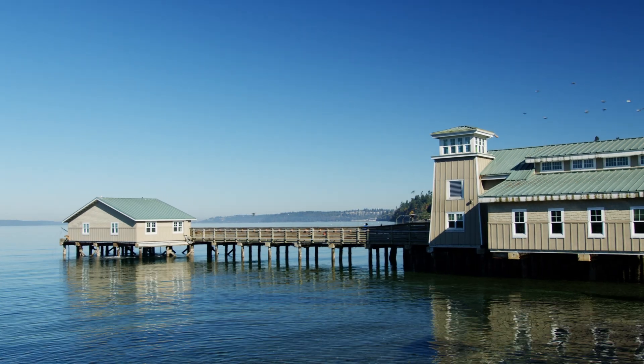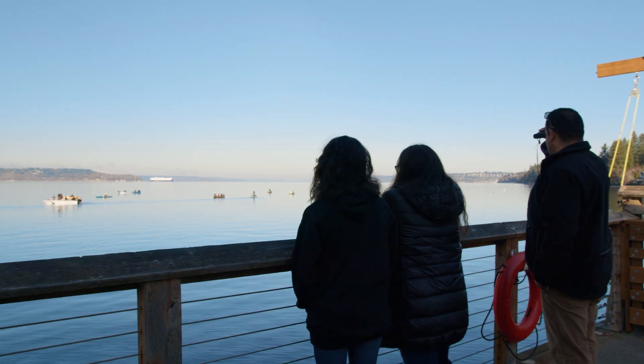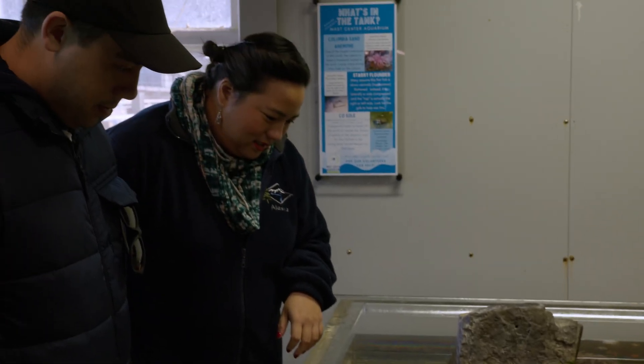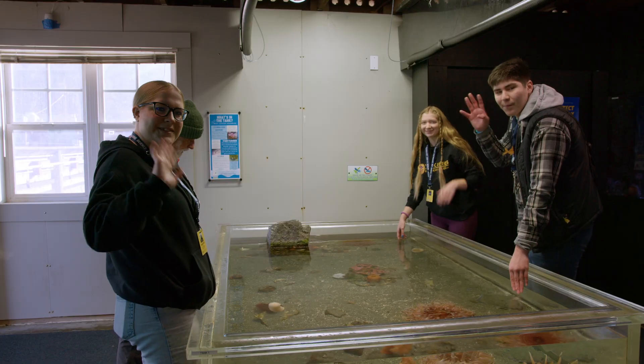Hi, my name is Vivi and I am a volunteer here at Highland College's Mast Aquarium. In 2023, the Mast Center Aquarium hosted nearly 14,000 visitors and taught over 80 marine environmental education programs to over 4,000 students and community members. And all of this was made possible by over 100 interns and volunteers like me.